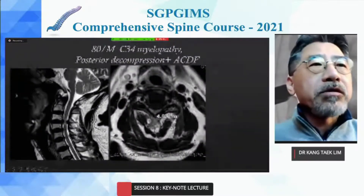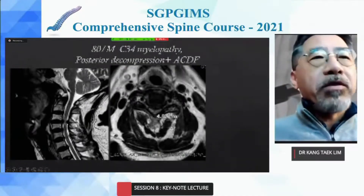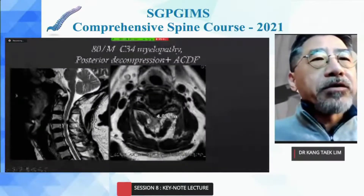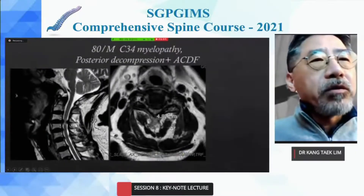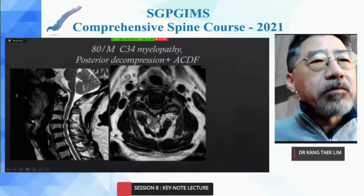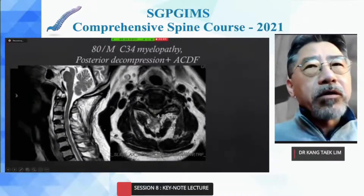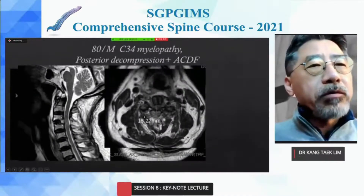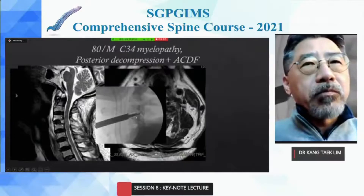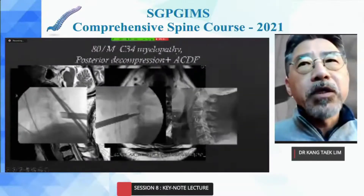An 80-year-old male patient had C3-C4 myelopathy. In the case of myelopathy due to anterior herniated disc and posterior buckling of the ligamentum flavum, endoscopic ACDF combined with posterior endoscopic decompression at the same time can be one of the options. The sagittal and axial postoperative MRI shows quite adequate decompression. The anterior ACDF used an 8 mm PEEK cage with DBM.